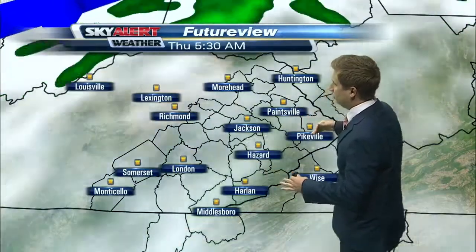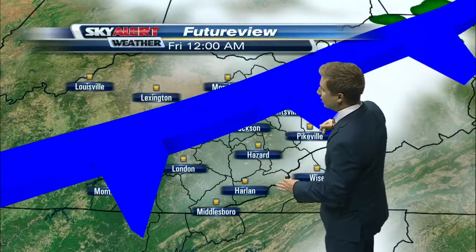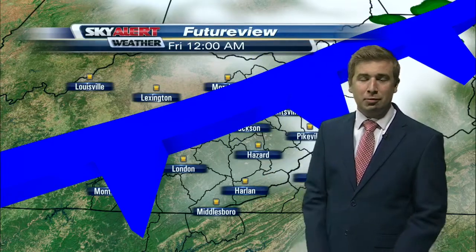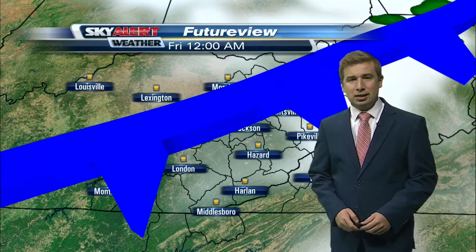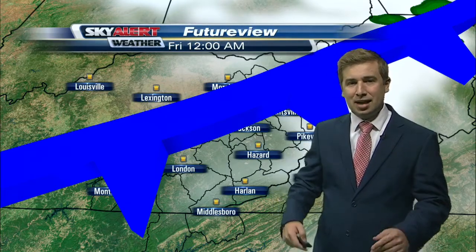Future view shows we clear out for the most part, but with that we look at a cold front advancing, bringing scattered rain chances on Thursday. That's the best shot of rain we have for eastern Kentucky, as that cold front slides its way down to the southeast.